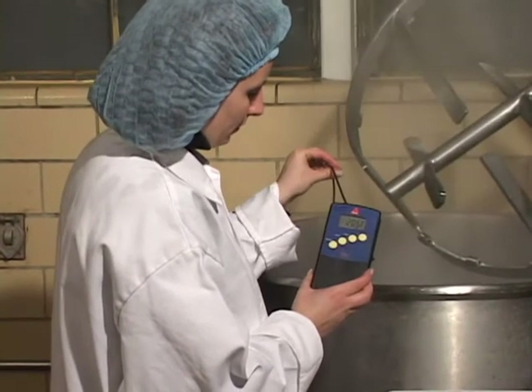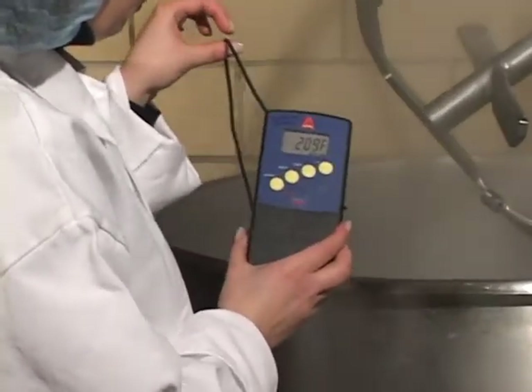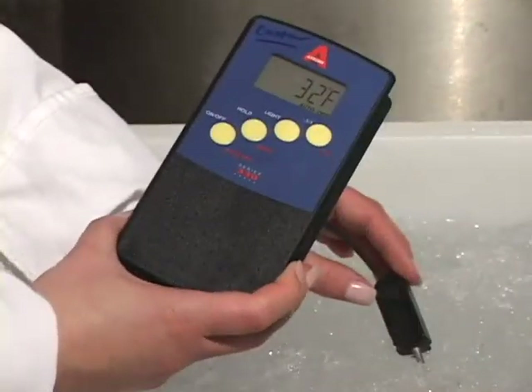Step 1. Before implementation of the post-packaging heat treatments, establishments should calibrate all thermometers to be used in this process. This includes a thermometer for the hot water bath and a thermometer for the ice bath.